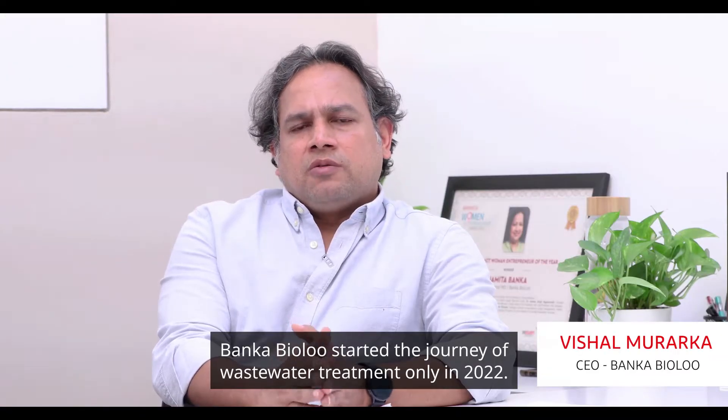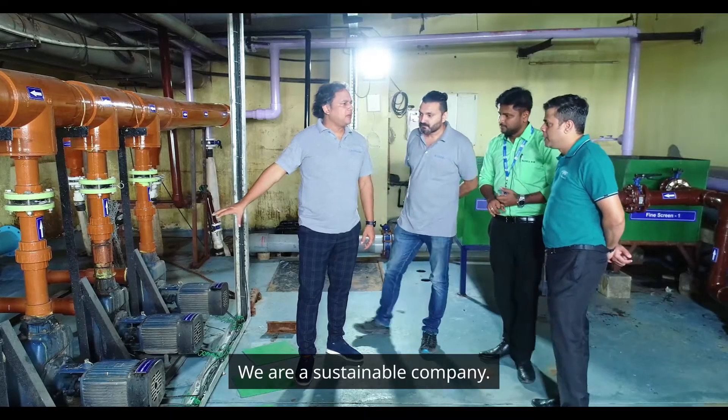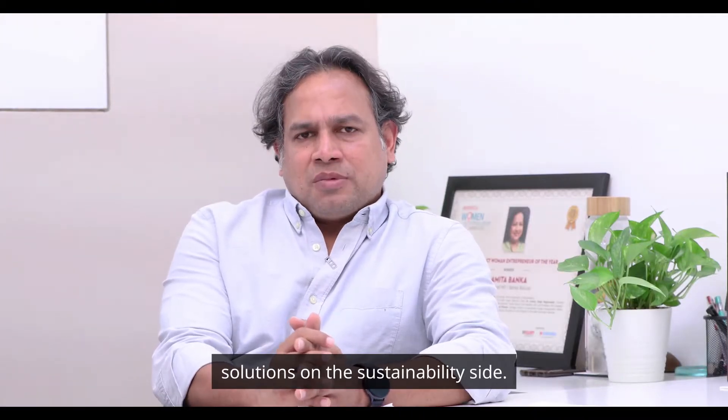Bunkar Bio Limited started the journey of wastewater treatment business only in 2022. We are a sustainable company, and the ethos is clearly what we can do around offering solutions on the sustainability side.